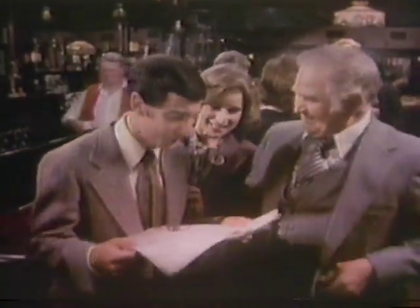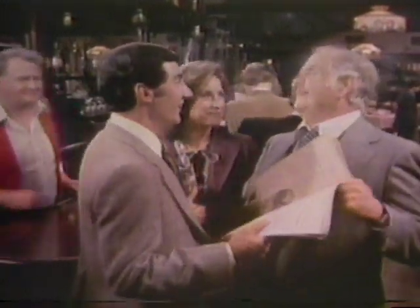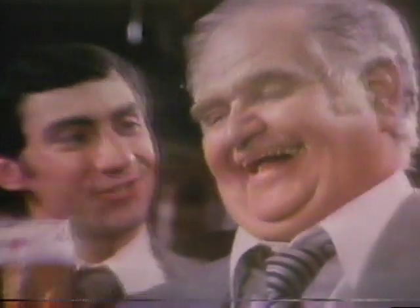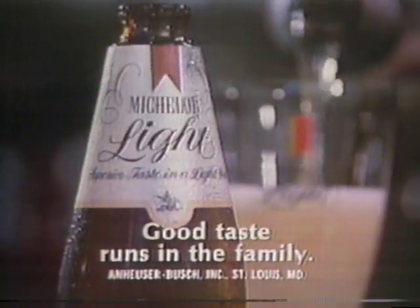Guess whose story just made page one? Yours. Michelob Light — Michelob makes a light beer? Compare the good taste of Michelob Light, not just to other light beers, but to your regular beer. Another surprise. Good taste runs in the family.